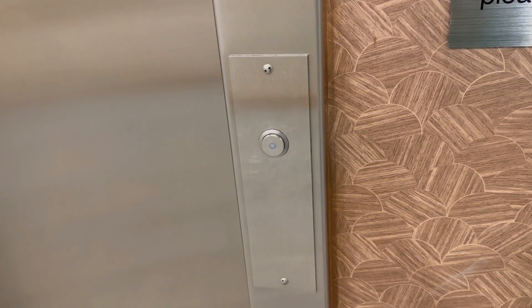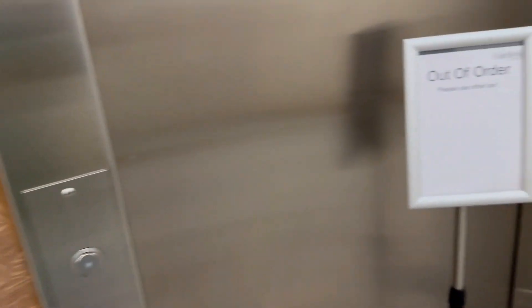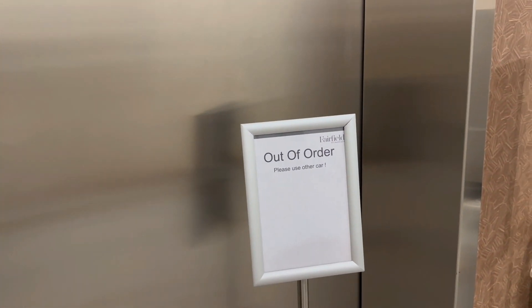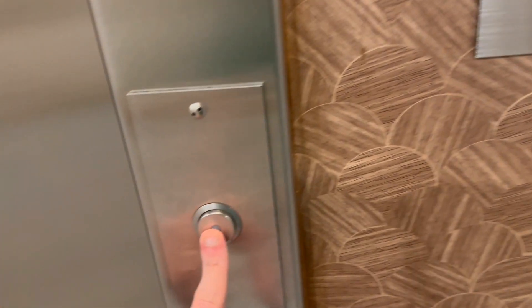These are the elevators at the Fairfield Inn in Rocky Mountain, North Carolina. We're only going to get to ride one elevator because this elevator is out of order. Let's call this one though.